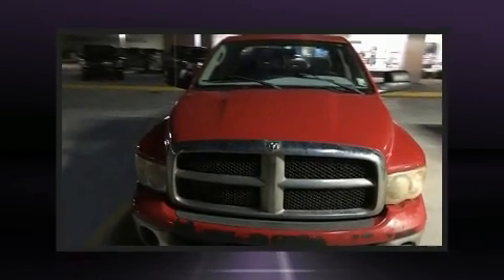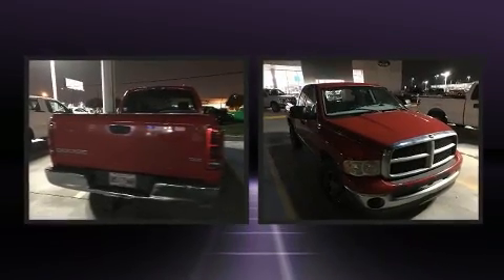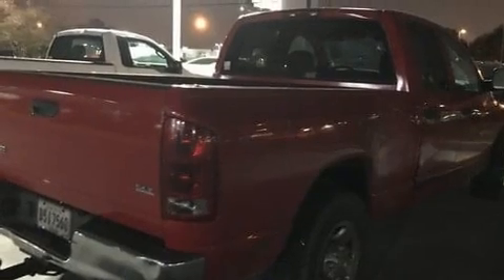Outstanding design defines the 2003 Dodge Ram 2500. This four-door, six-passenger truck provides exceptional value. Smooth gear shifts are achieved thanks to the refined six-cylinder engine, providing a spirited yet composed ride and drive.